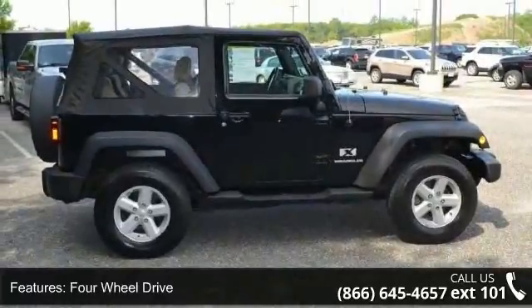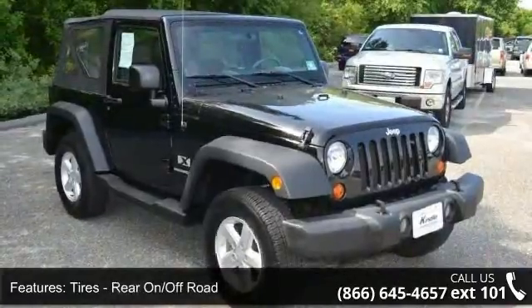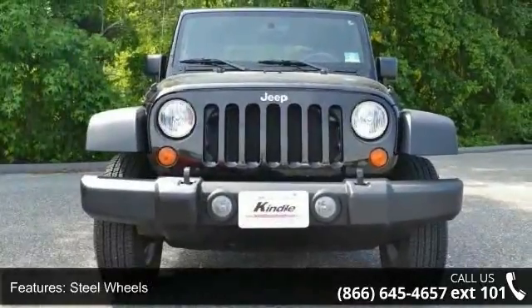If you are looking for a solid pre-owned car, this might be the one. This vehicle shows low mileage and offers a smooth ride. Let us put you in the driver's seat today. Call or click to schedule a test drive.